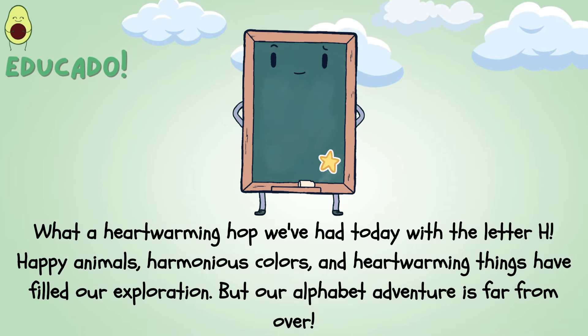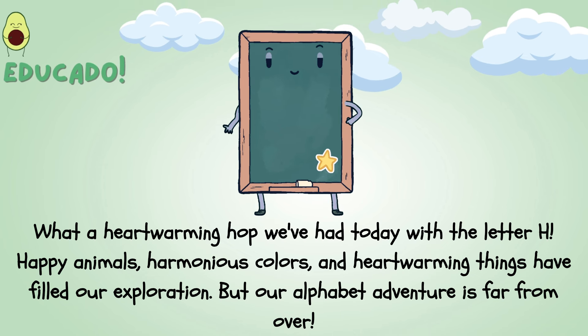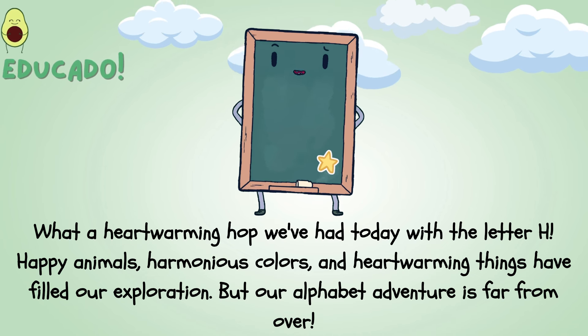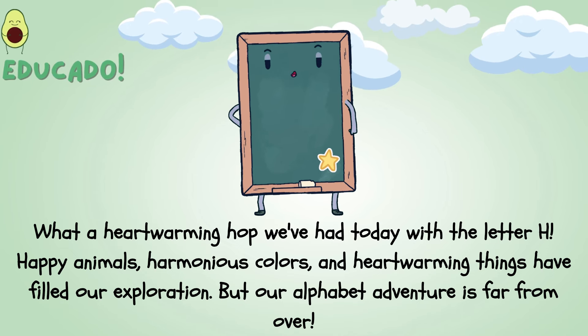What a heartwarming hop we've had today with the letter H! Happy animals, harmonious colors, and heartwarming things have filled our exploration. But our alphabet adventure is far from over.